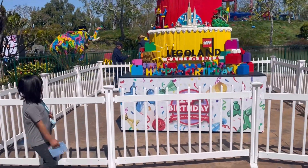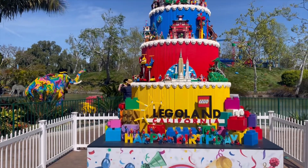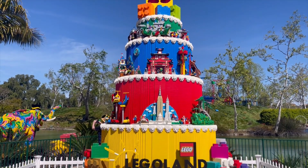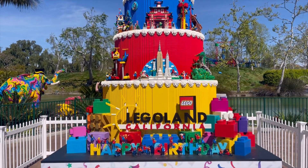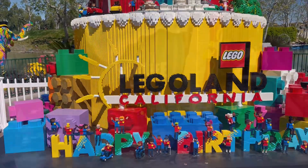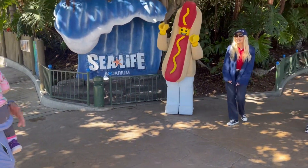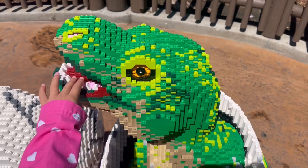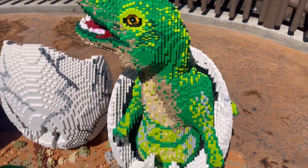Looks like Legoland was celebrating their 25th anniversary, with a big large birthday cake displayed right in the front. We got a chance to meet the Series 13 minifigures hot dog guy, and some baby T-Rexes hatching out of their eggs — what perfect timing.